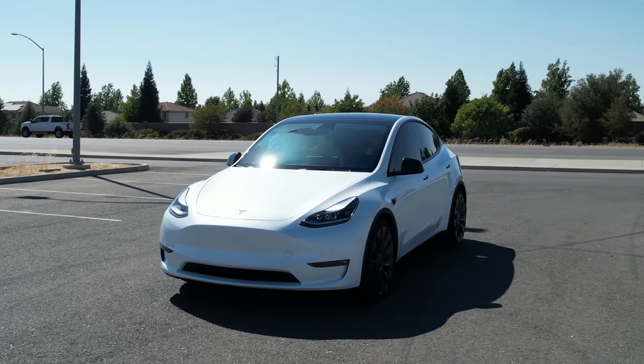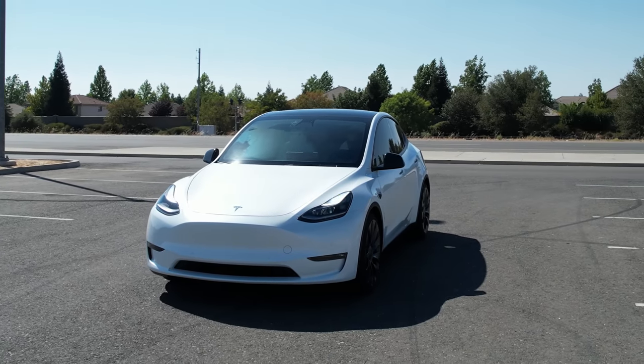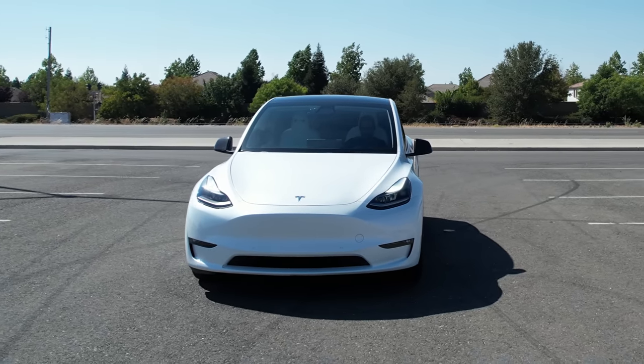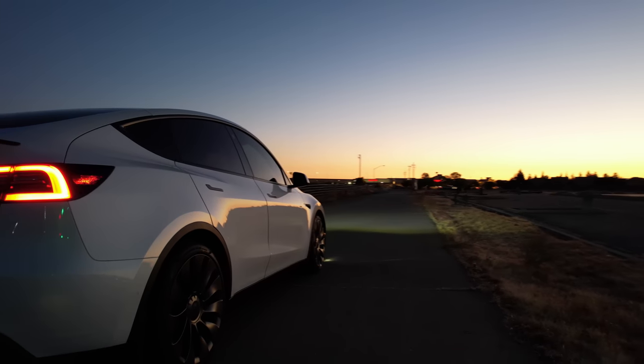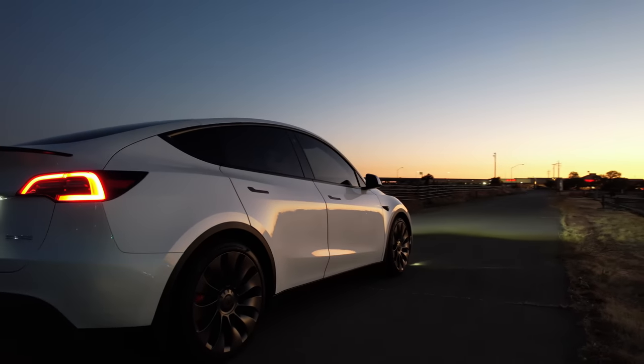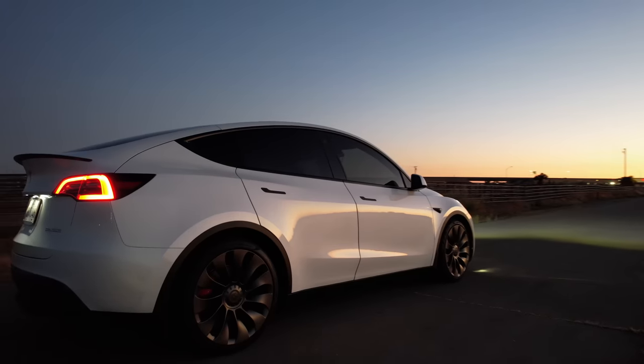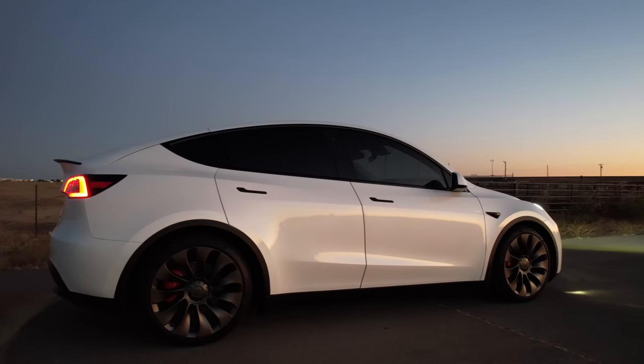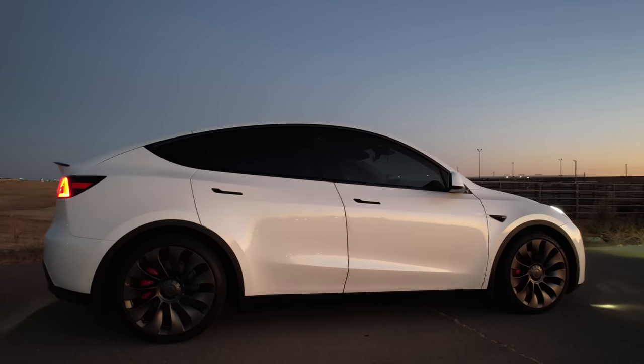Over the past few months, I took proud delivery of my brand new 2021 Tesla Model Y Performance. During the amount of time I spent with the vehicle, there are a lot of accessories that I learned I would definitely consider essential. So if you're doing research on what accessories you should get on day one, continue watching. I'm going to share with you everything there is to know, as well as some of my personal favorite accessories I put on my vehicle.